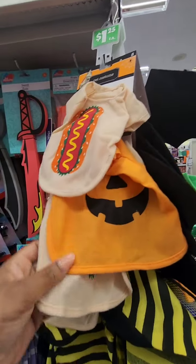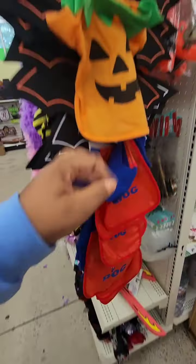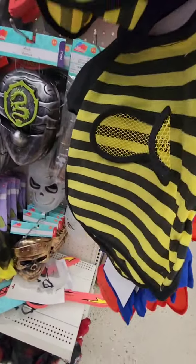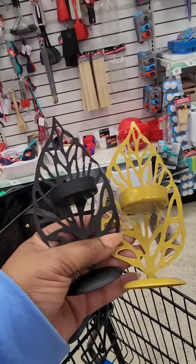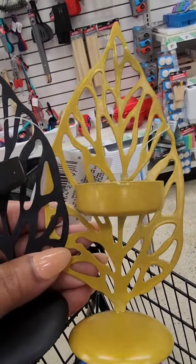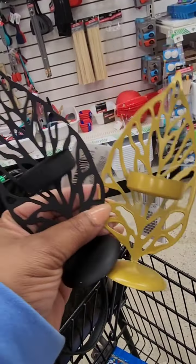They brought back the pet costumes. I have a multipoo — I consider him a small breed — I got him a large last year and he couldn't fit it. They have the super dog, a pumpkin, a hot dog, and a bumblebee — I think the bumblebee is new this year. They also have Halloween pet bat wings, which is new — that's a first. These are very lightweight and thin, in black and a gold tone. They hold a tea light and they are shaped like leaves.